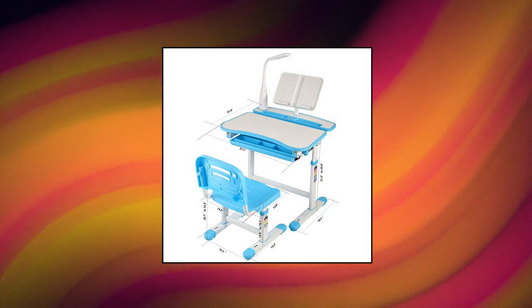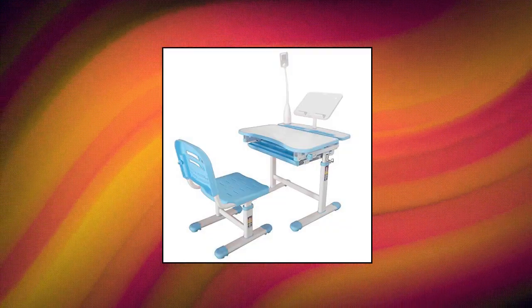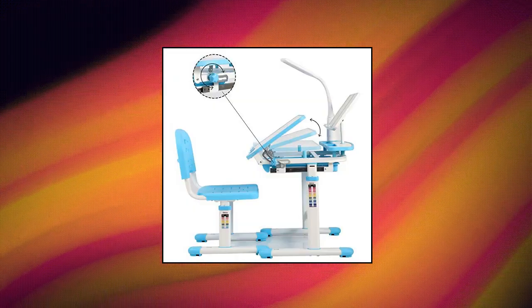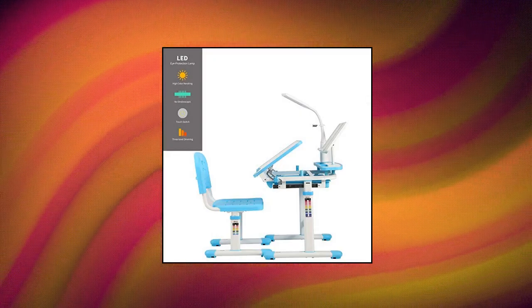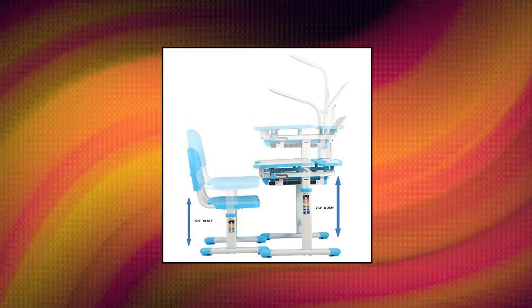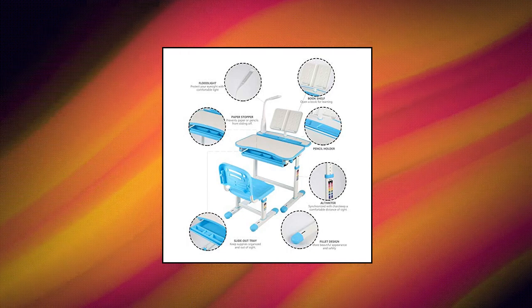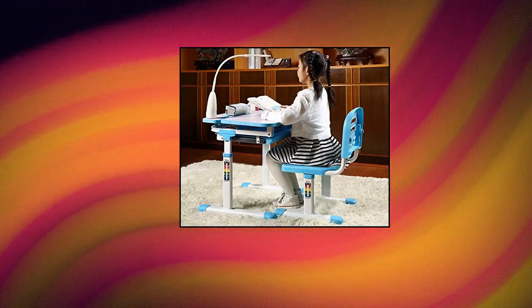Ubby Kids Desk and Chair Set. Safe and durable — rubber pads prevent the table and chair from rubbing against the ground and causing damage. Features a high-quality MDF desktop and legs constructed with a high-quality steel frame for long-term use. The desk and chair have an excellent load-bearing capacity of 190 pounds. Includes a book stand and LED lamp — children can freely adjust the direction and brightness according to their needs, and the desk is equipped with a detachable LED table lamp.